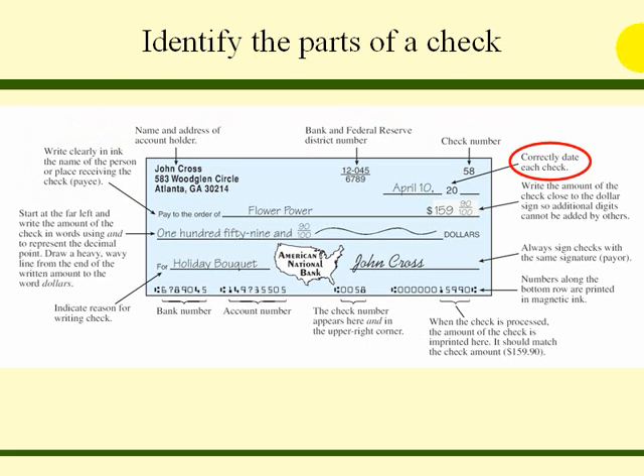You should clearly and correctly date each check. Write the amount of the check close to the dollar sign so additional digits cannot be added by others. Always sign checks with the same signature. The numbers along the bottom row are printed in magnetic ink. When the check is processed, the amount of the check is imprinted there and it should match the check amount. The check number appears in the bottom row and also in the upper right corner. Here is the bank number, or routing number. We should always indicate a reason for writing the check.